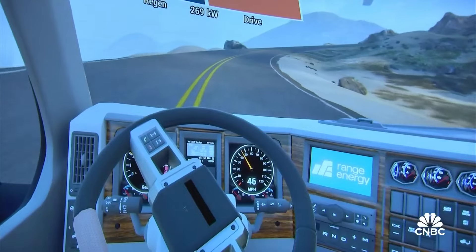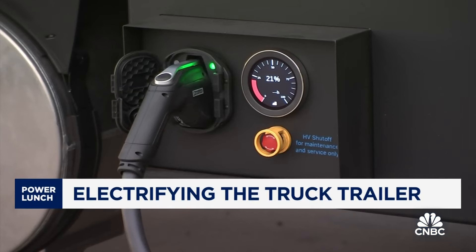The electrified trailer can also refrigerate itself as well as power onboard communications and security systems, all at a fraction of the cost of diesel.